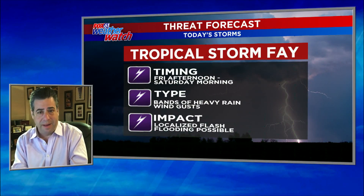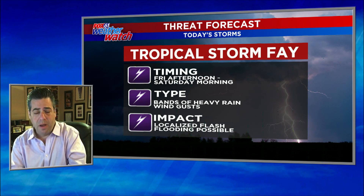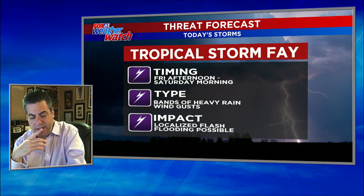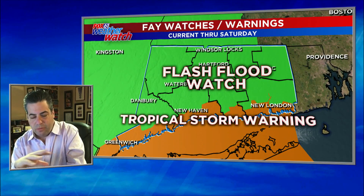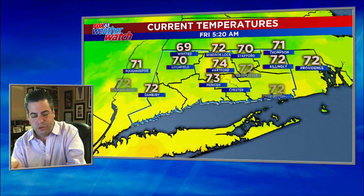Here's what you need to know. We'll start with a look at the timing, which is going to be later on this afternoon into Saturday morning. The worst of this storm is going to be bands of heavy rain and some big winds and wind gusts. To have a tropical storm you need 45 mile per hour maximum sustained winds — we might get some close to that. There's going to be localized flash flooding possible, which is why we have a flash flood watch in effect for the entire state. Tropical storm warnings are in effect for the shoreline.